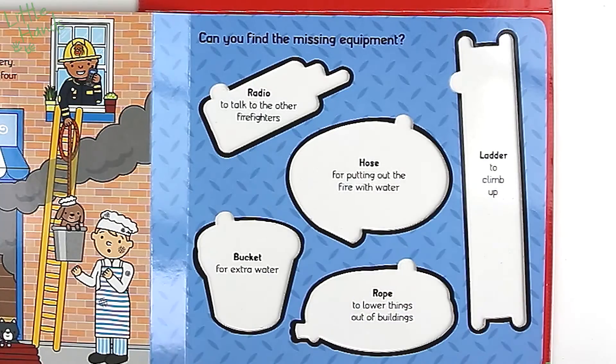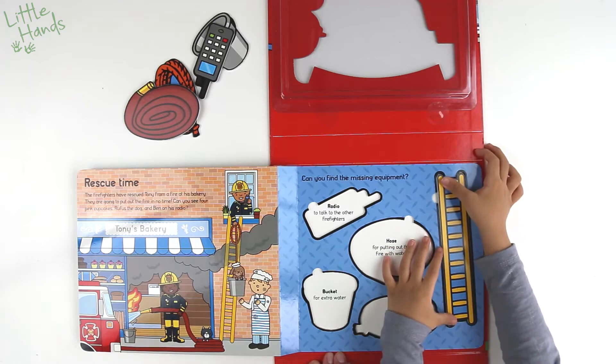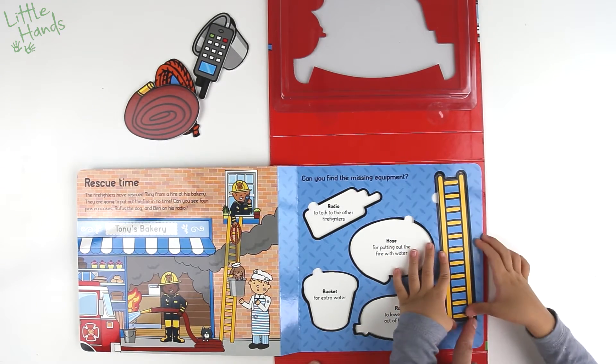Do you see the kitty cat hiding? There it is — he's hiding right there. That's funny! Can you find the missing equipment?